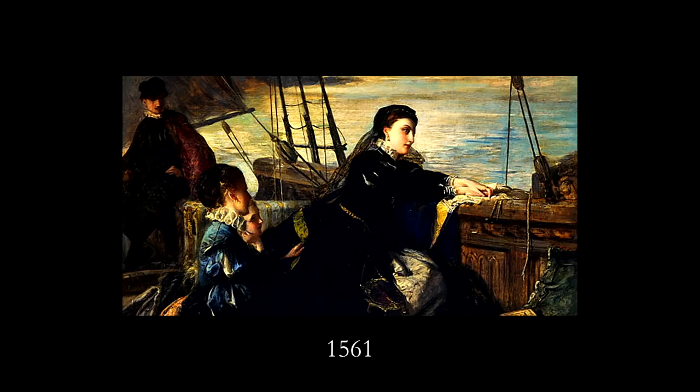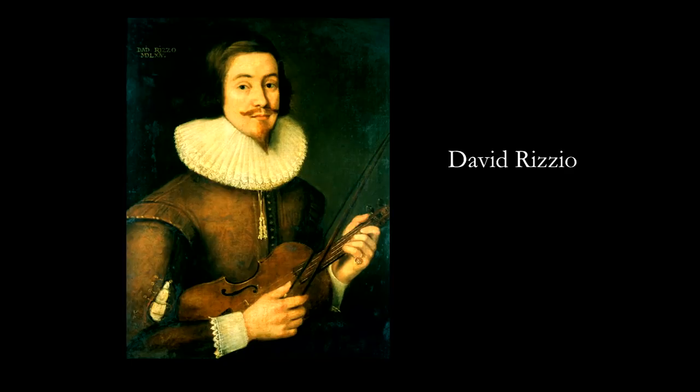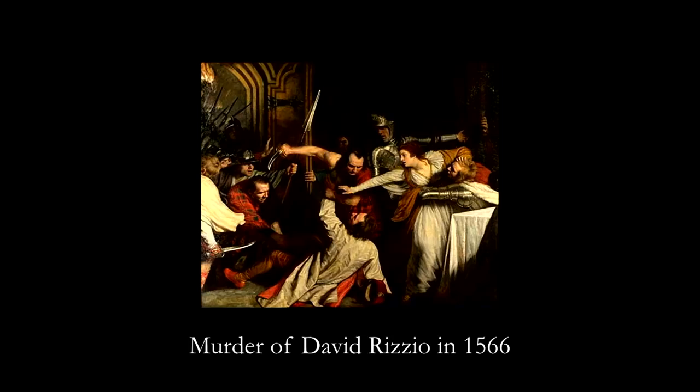She was grief-stricken and had to leave France, which she loved, and go back to Scotland. She comes back and meets Henry Stewart, who's a lord, and she gets married to him. He was handsome and charming, but little did she know he was a horrible person. She gets pregnant. He's horrible to her, and eventually accuses her of having an affair with the musician. Henry comes in and stabs the musician 56 times in front of her while she's pregnant with their son.